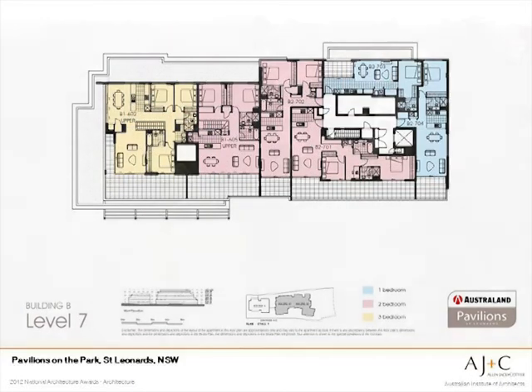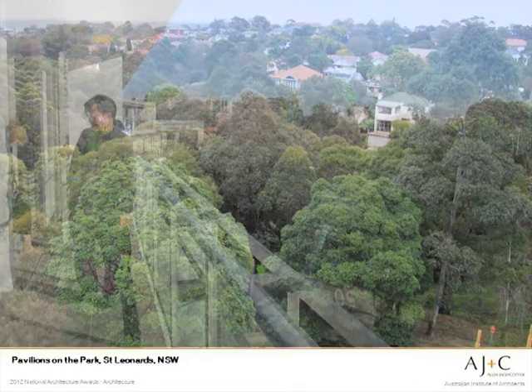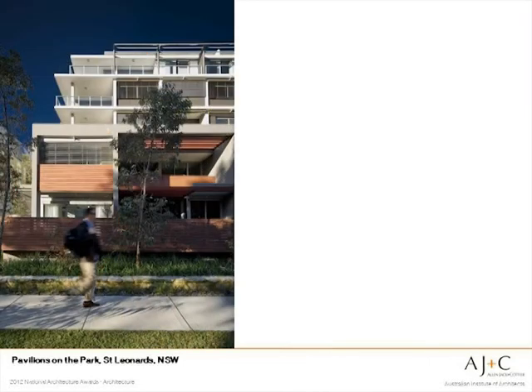Most apartments face the park or have a dual aspect, with good views across the park and the local area. With the break up of the buildings and the way the landscape works, as you walk along the footpath you rarely get a sense of the whole development, rather a sequence of smaller views.